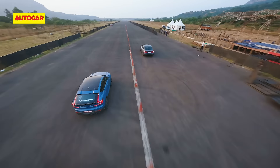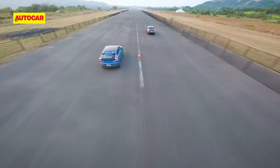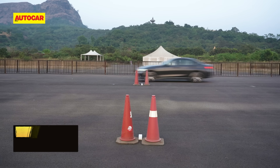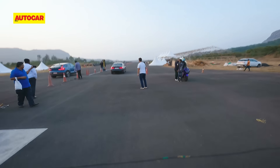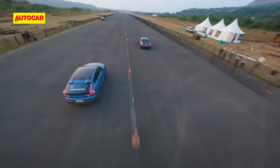It's the explosive start that does it for the BMW in race 3. The M340i just takes off and is in a race of its own till the very end. The M340i crosses the line in 12.42 seconds while the Volvo improves its time to 12.74 seconds. If this little competition is symbolic of anything, it's that the internal combustion engine won't go down without a fight.